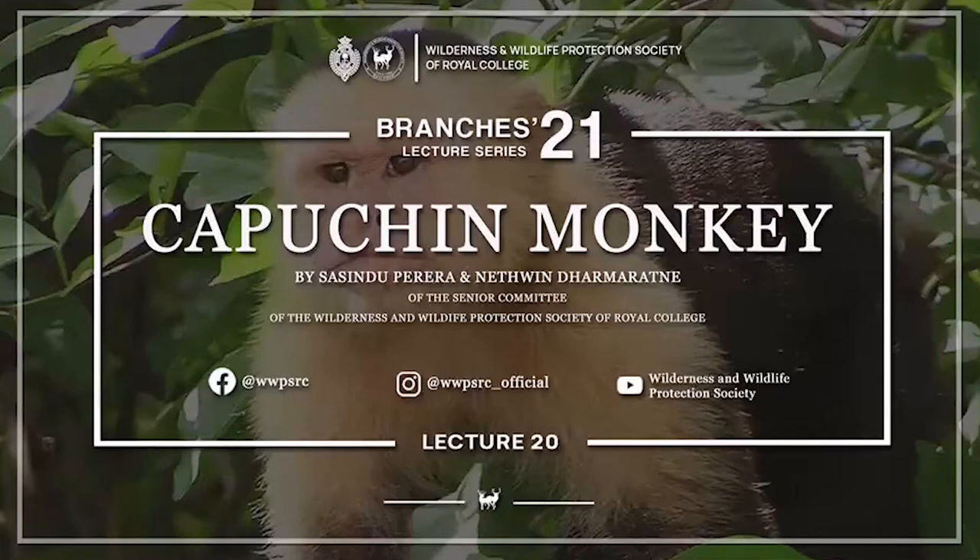Good afternoon. I'm Sasini Perreira, and we are from the senior committee of the Wilderness and Wildlife Protection Society of Royal College. We welcome you all to the lecture on capuchin monkeys. Before we start, if you all have any questions, feel free to ask us. We are not professionals — we did this through our own hard research, so some questions we might not know the answer to, but we'll find the answers and put them on the chat box later.